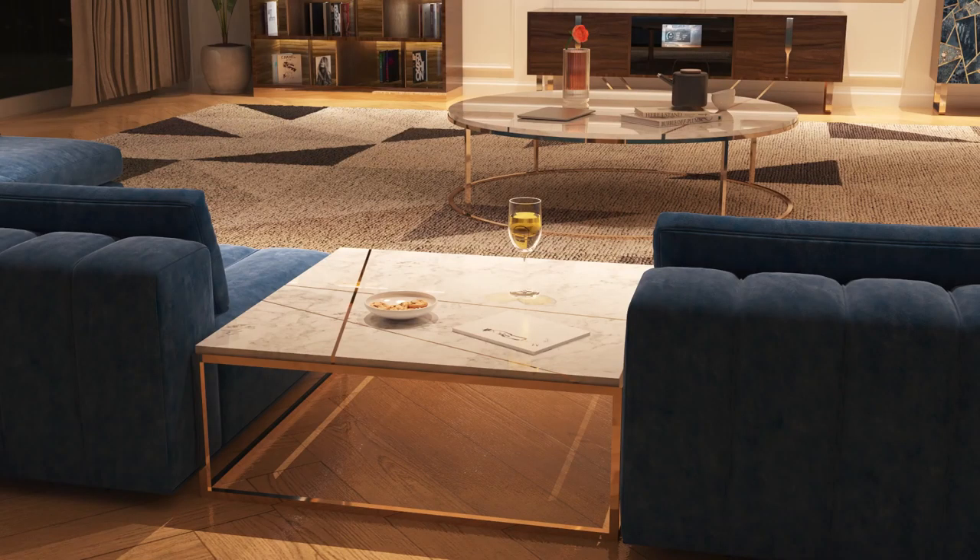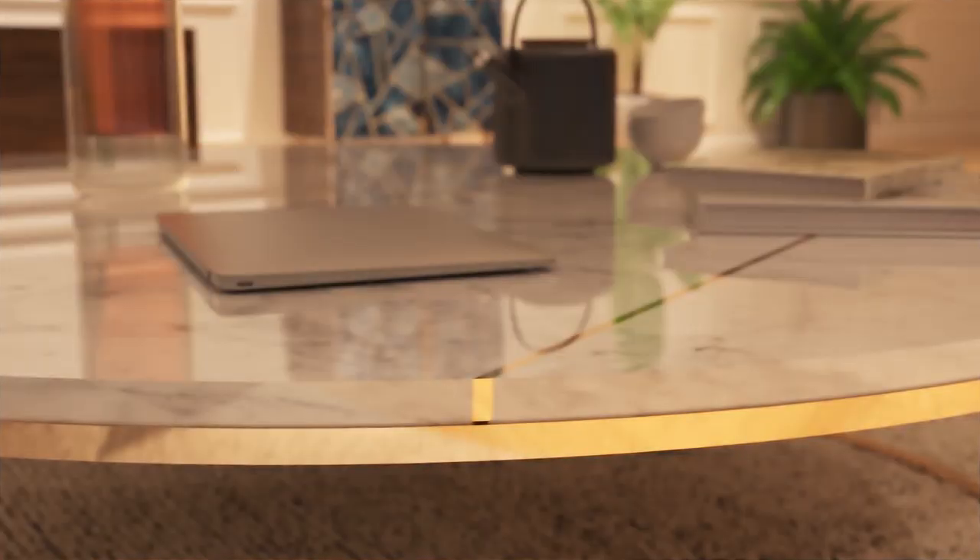Last but not least, we have two marble, modern, and minimal coffee tables with grooves covered in brass.